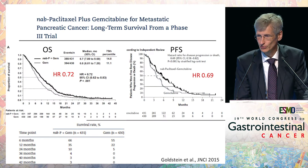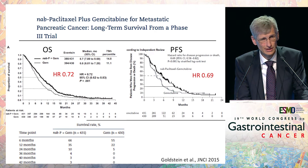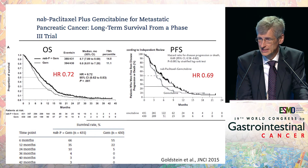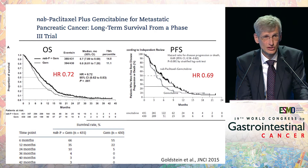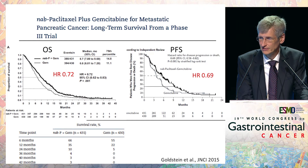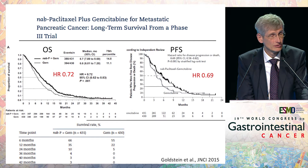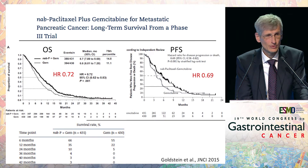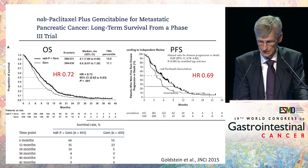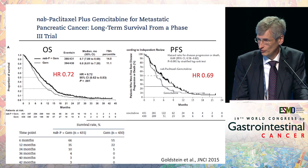Whatever the reason may be, we see a marked improvement in overall survival — bearing in mind this was a multinational trial worldwide, whereas the PRODIGE trial was only a French trial in experienced centers. Here we have a hazard ratio of 0.72, an improvement in median overall survival from 6.6 to 8.7 months, progression-free survival with a hazard ratio of 0.69, and an improvement in survival rates at 6, 12, 24, and 36 months. So this protocol showed that gemcitabine plus X also adds benefit for our patients.